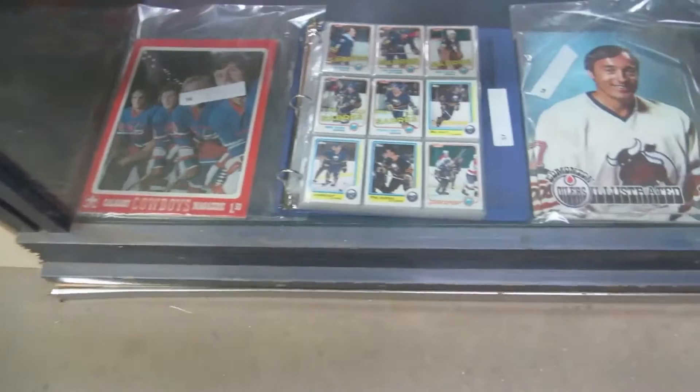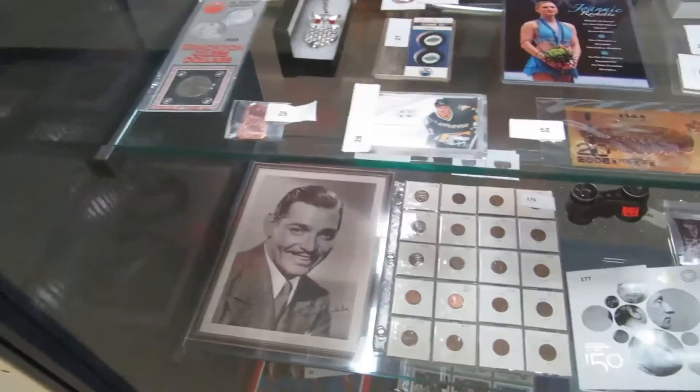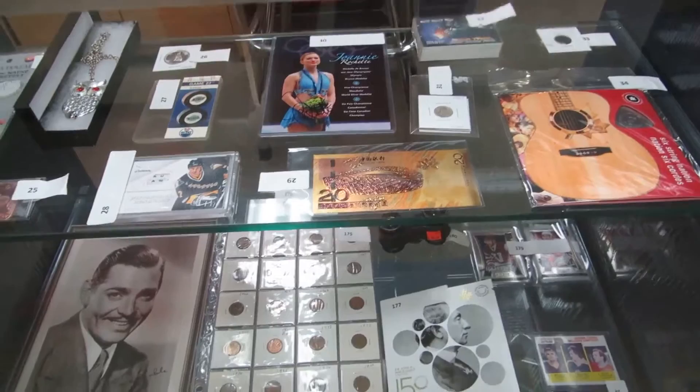We've got WHA programs, old 80s hockey cards. We've got some WHA programs and I think that's Frank Mahovlich. Some 80s cards, coins, pennies, some old 1930s luxe advertising, stick cards of Lemieux, 50 cent piece silver pieces.